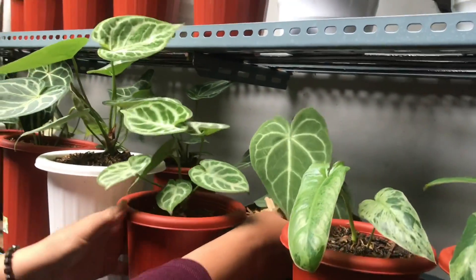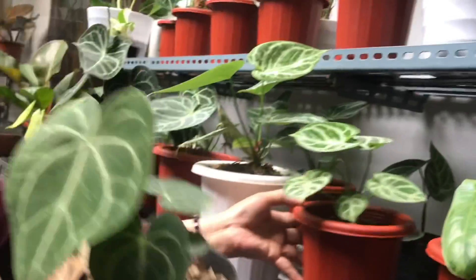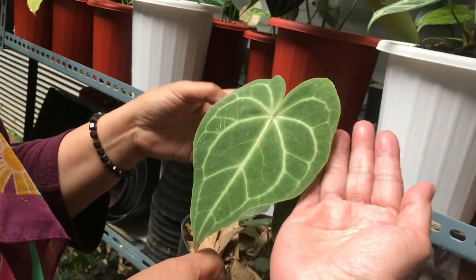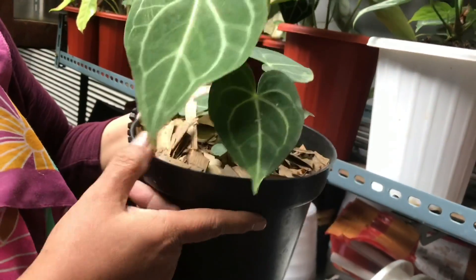This one has three shoots — is this tarantula hybrid? Yes, this is the hybrid. It's different from the other one. This one is cheaper — Rp250,000, with many leaves. Still negotiable.